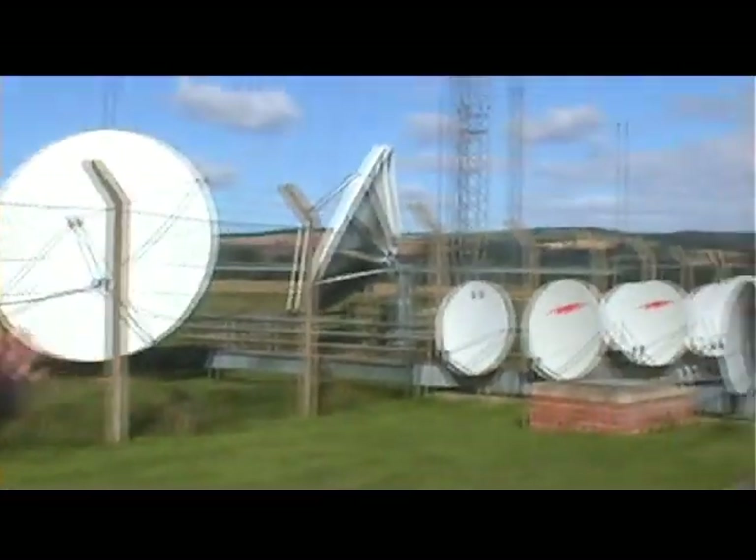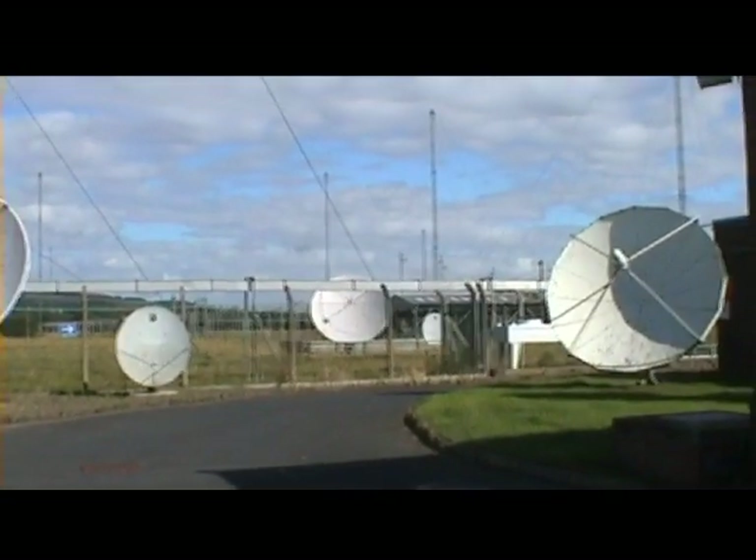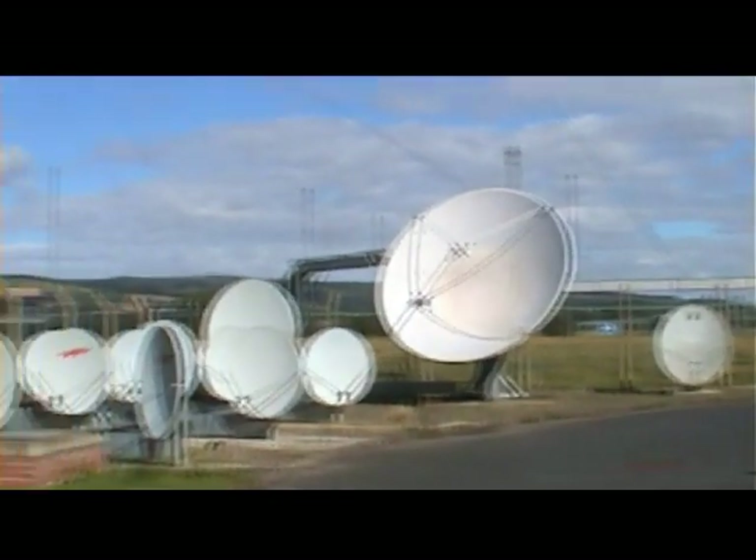Welcome to Wooferton Transmitting Station near Ludlow in England on this fine and sunny day — it's a change, it's not raining. My name's Dave, I'm a transmitter engineer at this site. If you look around you can see the satellite dishes behind me, from which we obtain all the feeds for the shortwave services broadcast from here. Further in the background are the shortwave antenna arrays, and the site covers about 320 acres.